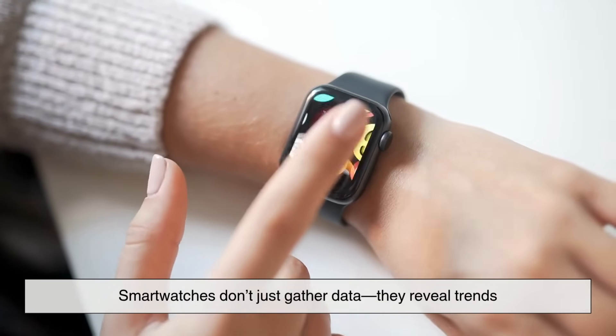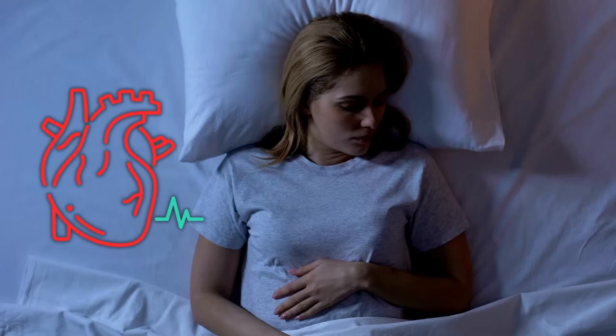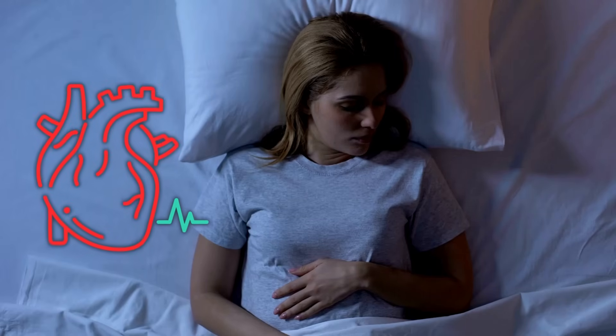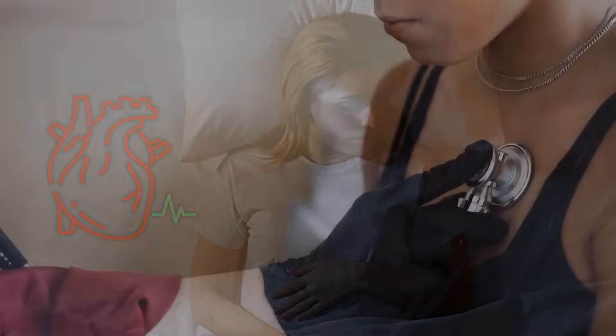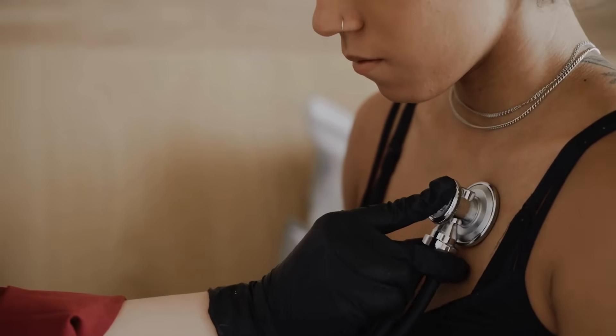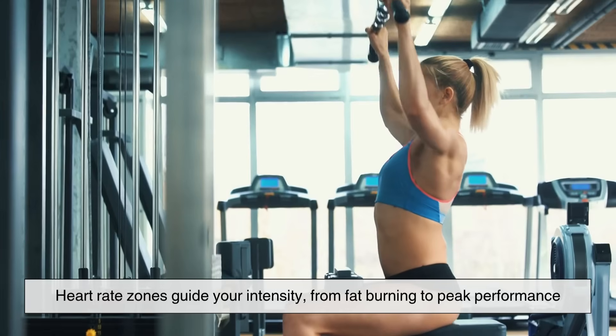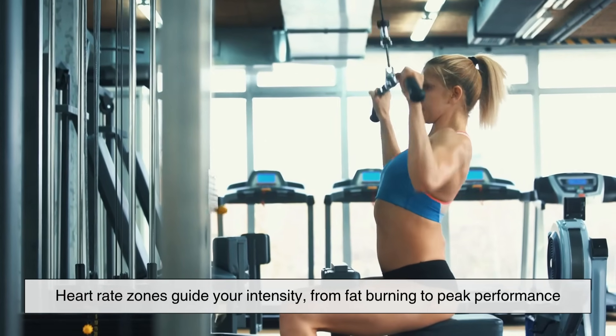Smartwatches don't just gather data — they reveal trends. Your sleep heart rate reflects recovery, stress, and overall health. A high resting rate might signal poor rest, dehydration, or illness. During workouts, heart rate zones guide your intensity, from fat burning to peak performance.